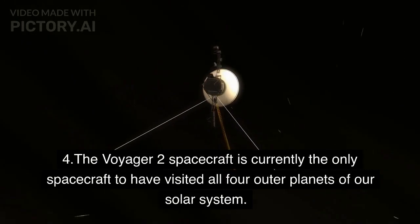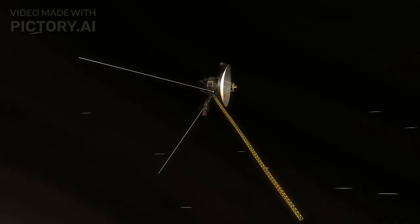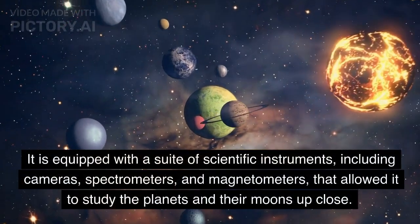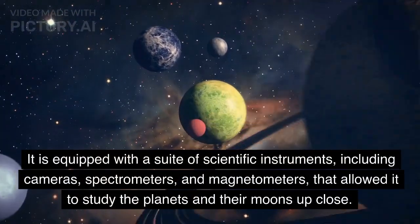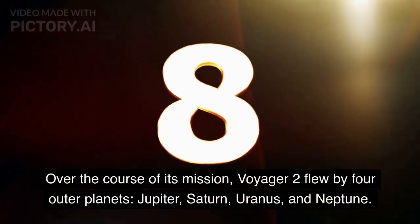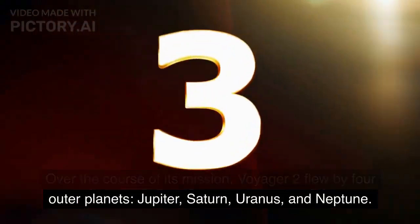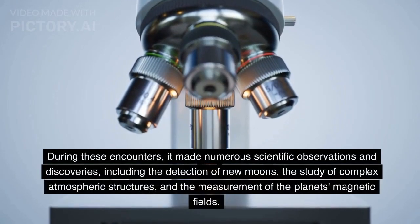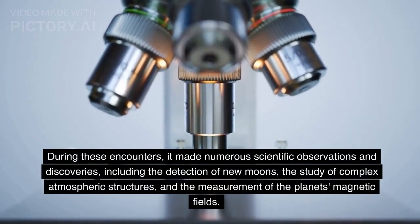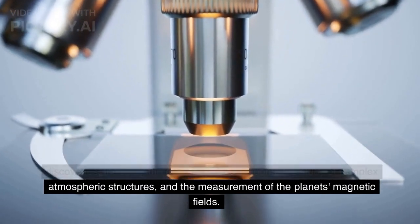The Voyager 2 spacecraft is currently the only spacecraft to have visited all four outer planets. It is equipped with a suite of scientific instruments, including cameras, spectrometers, and magnetometers, that allowed it to study the planets and their moons up close. Over the course of its mission, Voyager 2 flew by Jupiter, Saturn, Uranus, and Neptune, making numerous scientific observations and discoveries, including the detection of new moons, the study of complex atmospheric structures, and the measurement of the planets' magnetic fields.